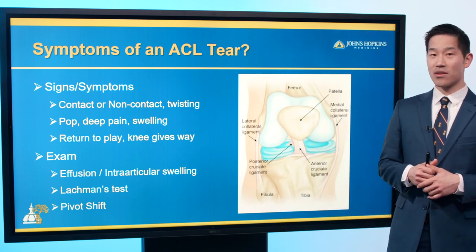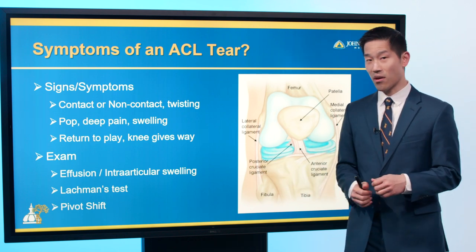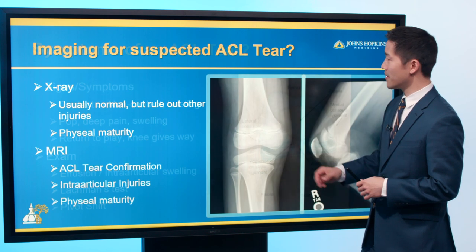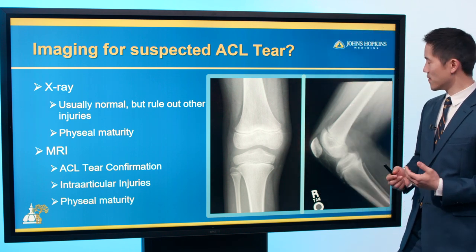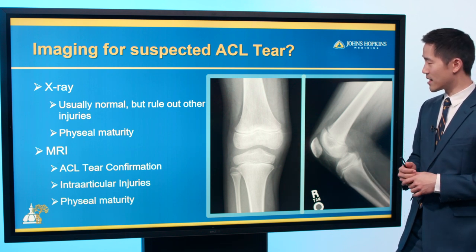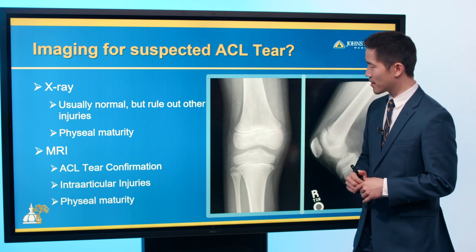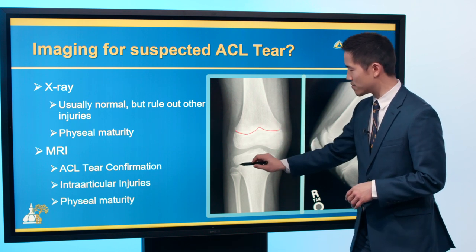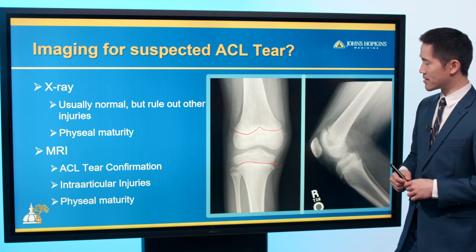In pediatric patients, the Lachman's test is probably the easier of the two — pivot shift requires a completely relaxed patient and is more useful in the operating room. X-rays are useful for ruling out fractures and identifying other injuries masquerading as an ACL tear. At Hopkins, we've also described ways to determine skeletal maturity and remaining growth based on growth plate appearance on x-ray.